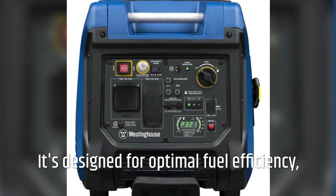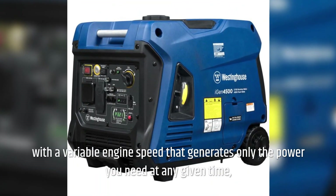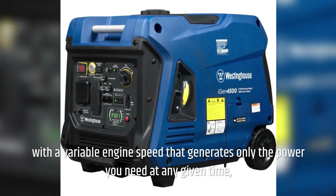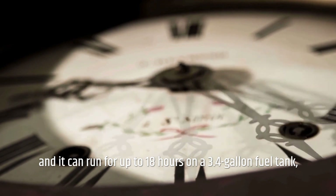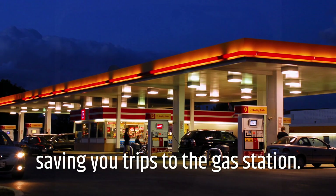It's designed for optimal fuel efficiency, with a variable engine speed that generates only the power you need at any given time, and it can run for up to 18 hours on a 3.4 gallon fuel tank, saving you trips to the gas station.